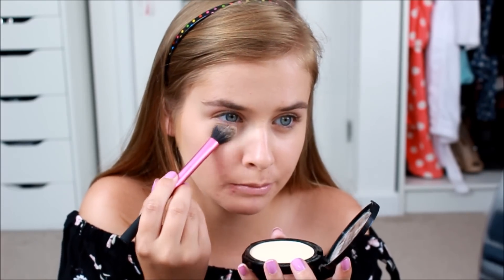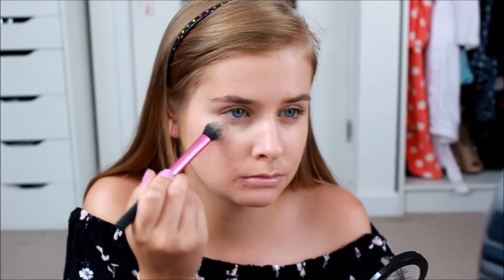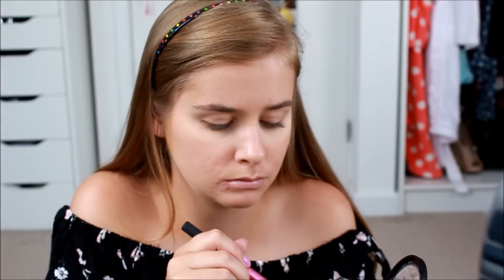Now I'm going to set it with the setting brush from Real Techniques and the NYX HD Finishing Powder in the shade Banana, which is one of my new obsessions — it just brightens up your under eye so well. I'm going to put quite a lot on there and do a sort of semi-bake type thing.